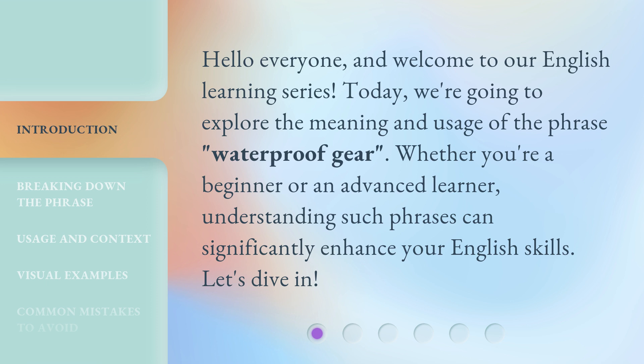Whether you're a beginner or an advanced learner, understanding such phrases can significantly enhance your English skills. Let's dive in.